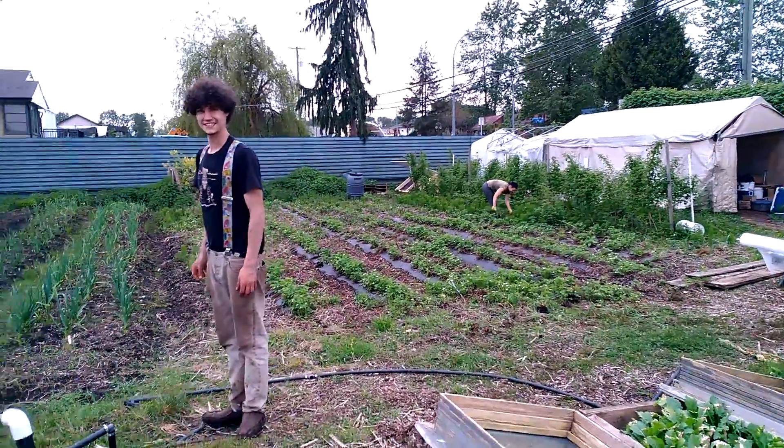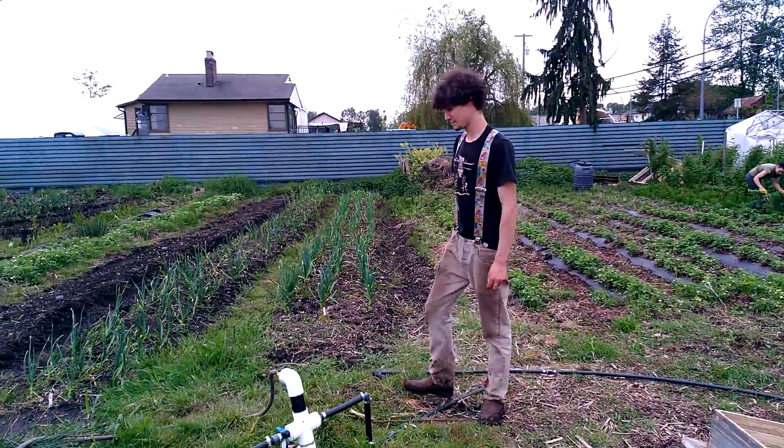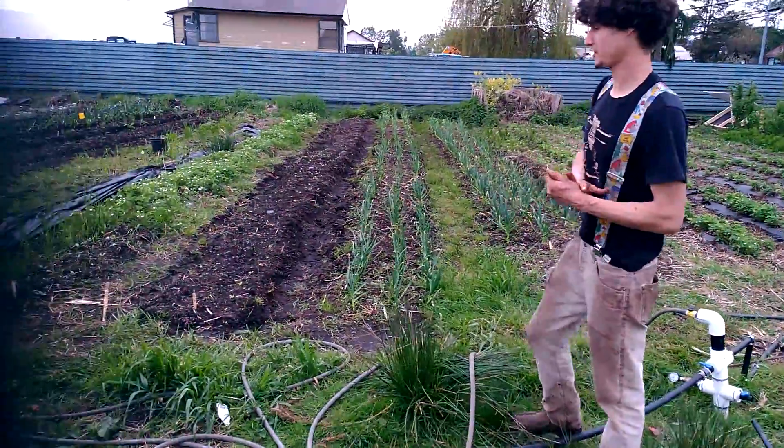Maybe you could explain your crops to us? Sure, we're going to be growing a little bit of everything — from onions, lettuce, tomatoes, kale, also carrots and beets, and lots of different herbs.